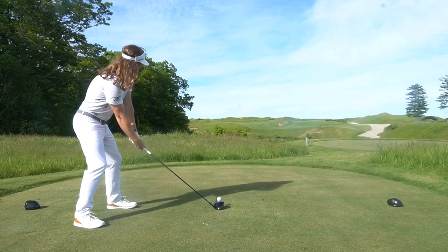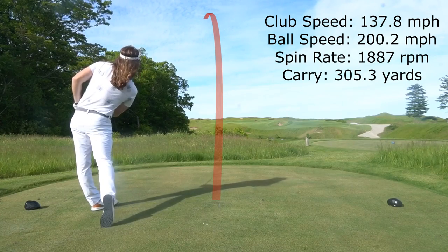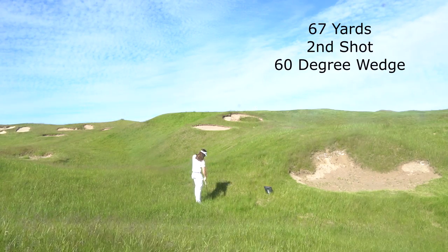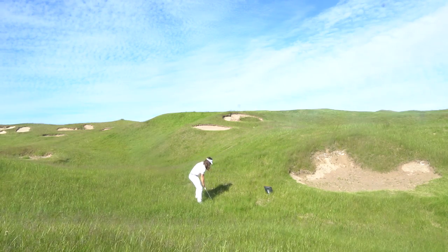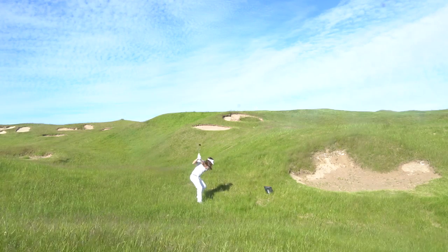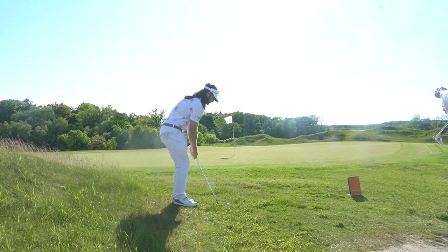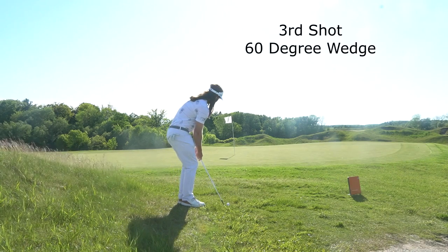Now hole 10, 391 yards, a short par four. Pulled this one a bit but I was okay — the rough down here looks bad but it actually wasn't that bad. It was pretty easy to find the ball. One great thing about having the TrackMan is it tells you the carry distance, which really helps gauge where the ball should be in the rough and narrows your search. That makes it a lot easier to find golf balls throughout the round.